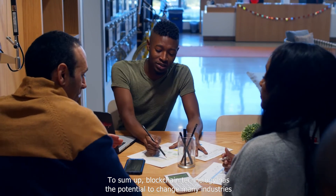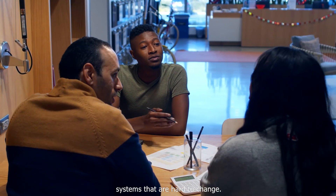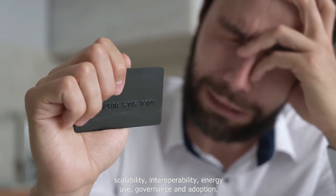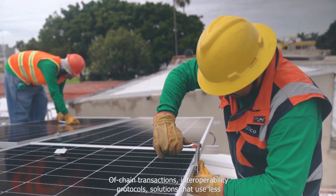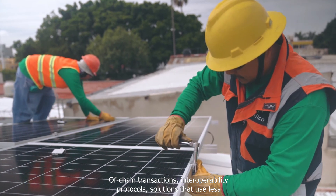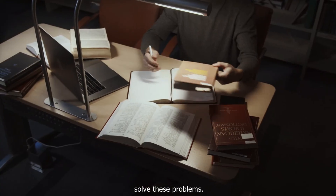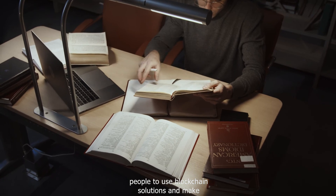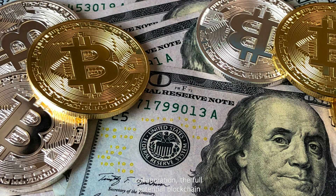To sum up, blockchain technology has the potential to change many industries by making it possible to create decentralized systems that are hard to change, but there are problems and limitations that need to be addressed, such as scalability, interoperability, energy use, governance, and adoption. Off-chain transactions, interoperability protocols, energy-efficient solutions, and flexible governance models have all been suggested as ways to solve these problems. Education and awareness campaigns are also important to drive adoption and ensure solutions are easy to use and accessible. With continued innovation and collaboration, the full potential of blockchain technology can be realized.